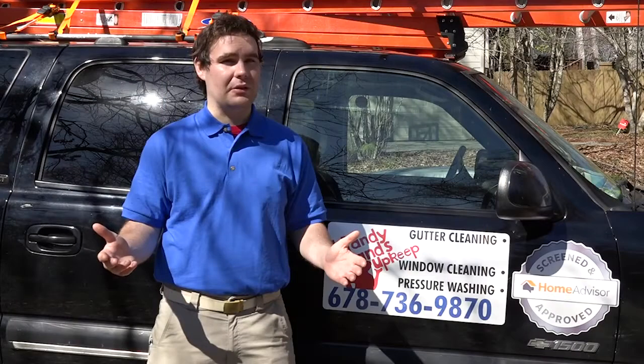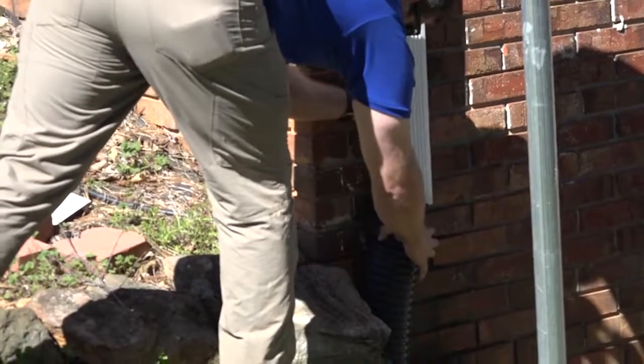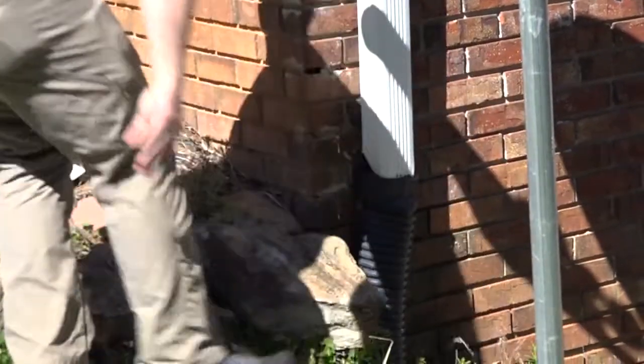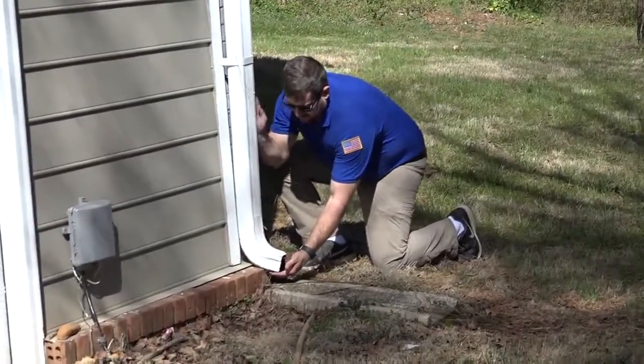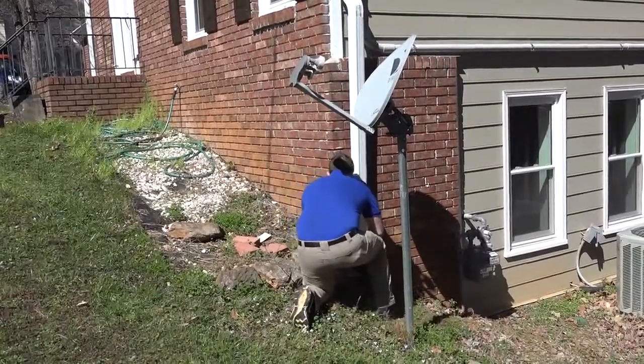Handy Hands Upkeep specializes in gutter services. We can do all sorts of cleaning, inspection, and minor repairs. Our gutter cleaning services begin with an inspection to see what type of gutter system you have, if you have any type of guards, and what type of downspouts you have.